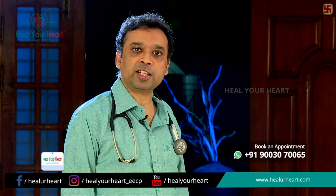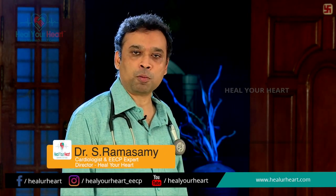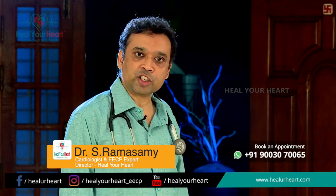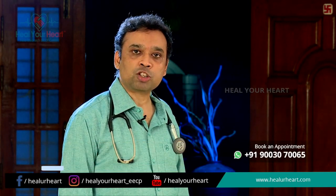For example, in patients with renal disease because of vascular problems, EECP has shown to reduce creatinine levels and increase GFR.